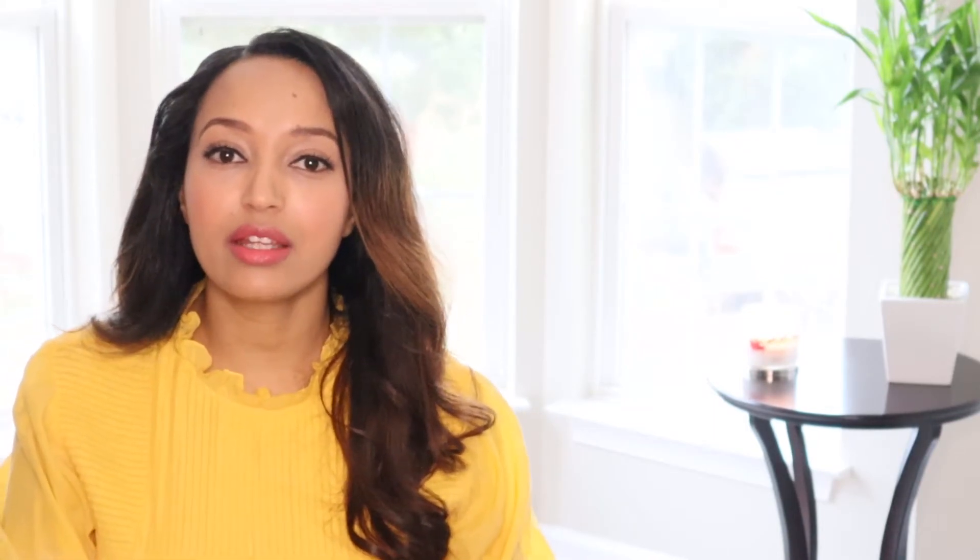Second, vitamin C is a potent antioxidant — it scavenges free radicals and helps get rid of toxic oxidants. Vitamin C is especially effective as an antioxidant when used together with vitamin E, because vitamin C regenerates oxidizing vitamin E. Think of it like recycling vitamin E.